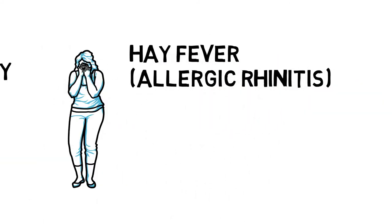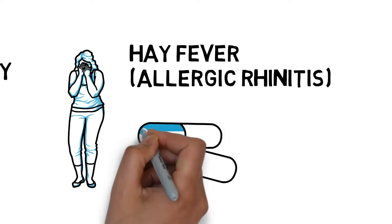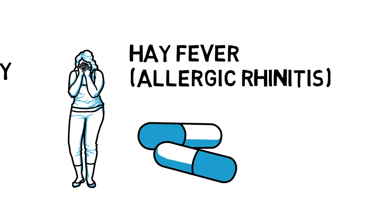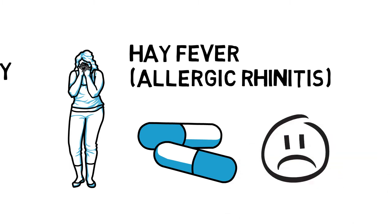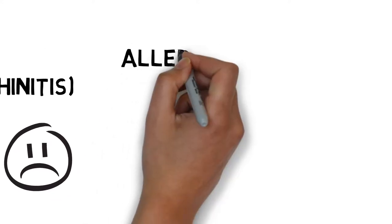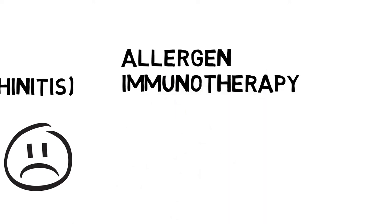Hay fever, also named as allergic rhinitis, will cause symptoms similar to common colds such as sneezing, itchy and runny nose, congestion and so on. Usually, medication is the most common way to ease the symptoms. However, for many patients, the medication cannot provide the expected results in relieving the symptoms or the side effects are not tolerable. In this case, some other types of treatment such as allergen immunotherapy can be considered.